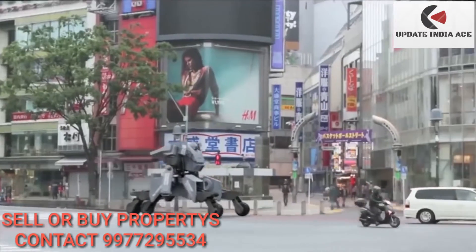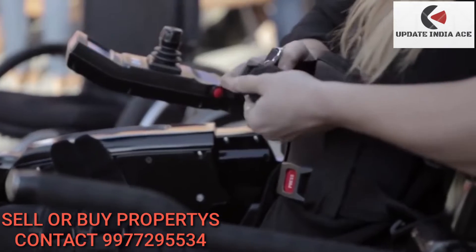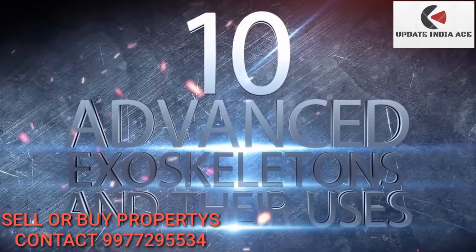This is Kuretas, a giant robotic exoskeleton prowling the streets of Tokyo. This amazing device actually allows paraplegics to walk. Get ready to check out 10 advanced exoskeletons and their uses.